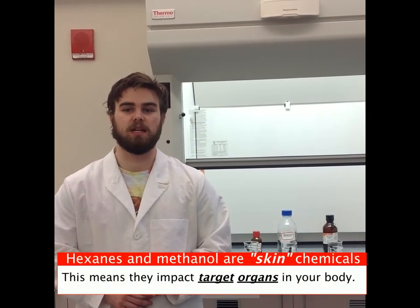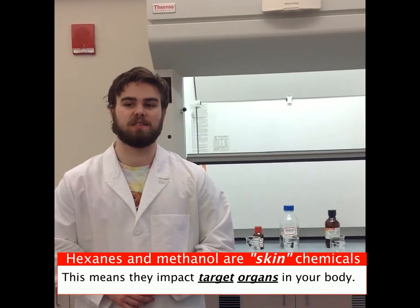Common solvents used in the lab today are methanol, methylene chloride, and hexane. These chemicals present a challenge with regard to glove selection because hexane and methanol are designated as skin chemicals by ACGIH and OSHA.